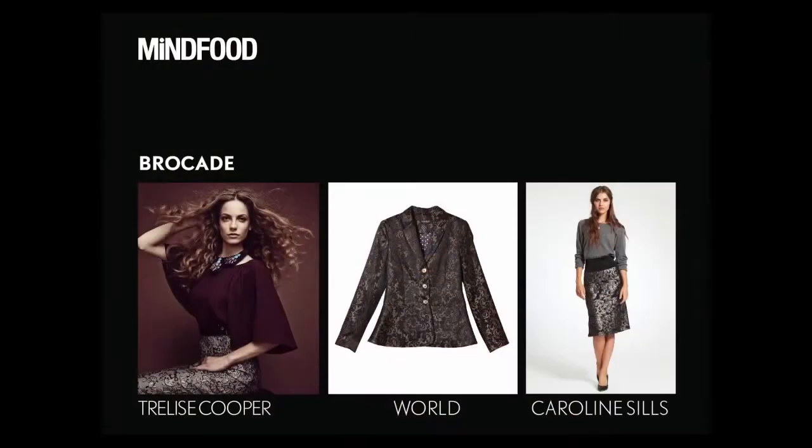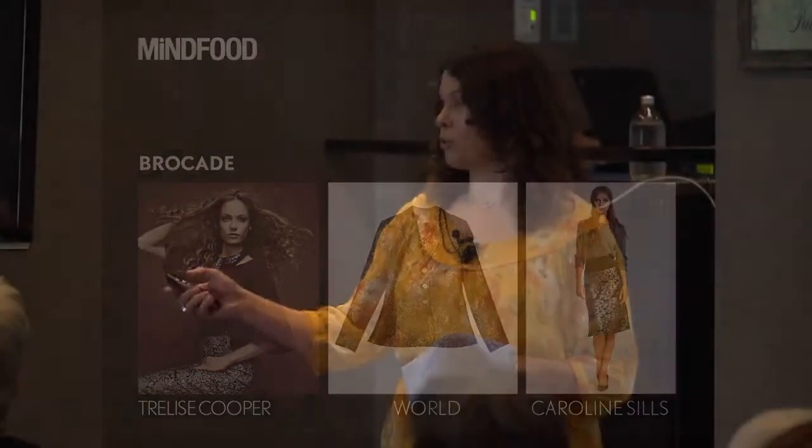Brocade. It's been more of a popular fabric for evening wear since the 19th century, but now you can wear brocade very confidently day and night. And it's also very much about texture and fabrics.